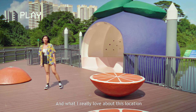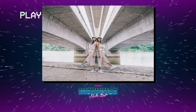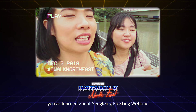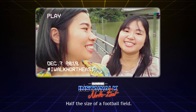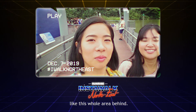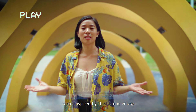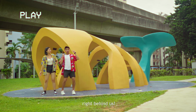What I really love about this location is this quirky fruit-themed rest stop. And here's a fun fact — Sengkang Floating Wetlands is half the size of a football field, like this whole area behind us. The sculptures you see here at Sengkang Sculpture Park were inspired by the fishing village Sengkang used to be in the old days. My personal favourite is the Wheel Inspire sculpture right behind us!